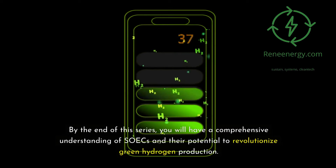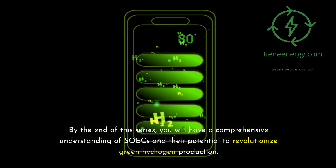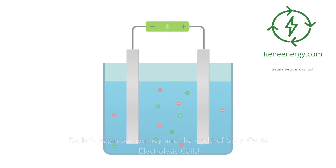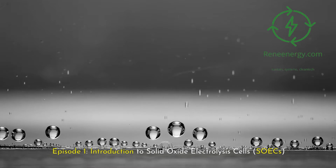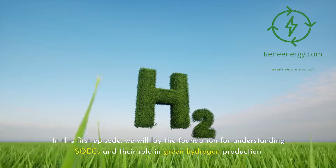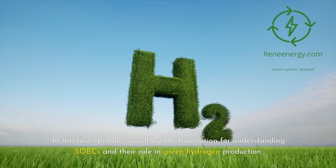By the end of this series, you will have a comprehensive understanding of SOICs and their potential to revolutionize green hydrogen production. So let's begin our journey into the world of solid oxide electrolysis cells. Episode 1: Introduction to Solid Oxide Electrolysis Cells, SOICs. In this first episode, we will lay the foundation for understanding SOICs and their role in green hydrogen production.